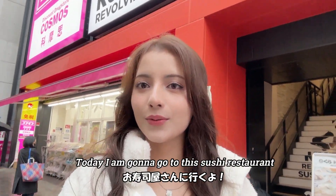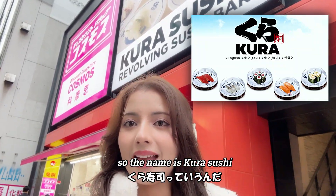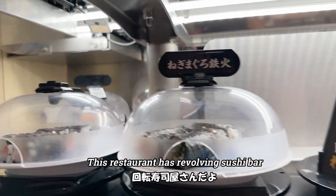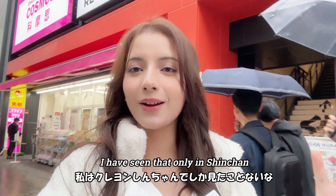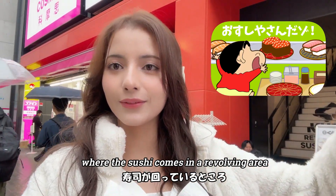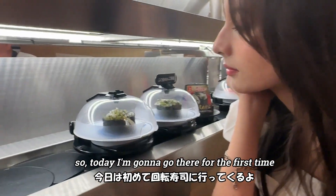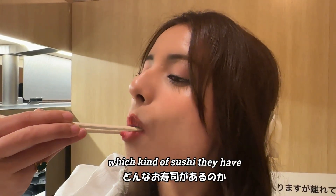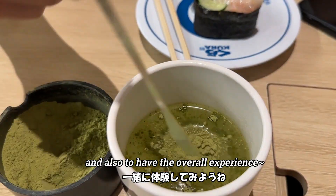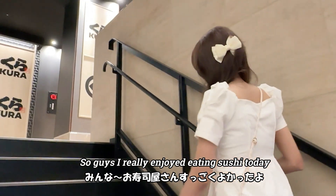Hi everyone! Today I'm going to this sushi restaurant — a really popular one in Japan. The name is Kura Sushi and it has a revolving sushi bar. I have only seen that in Shinchan, where sushi comes around on a revolving belt and you can pick anything you want to eat. Today I'm going there for the very first time and I'm very excited.